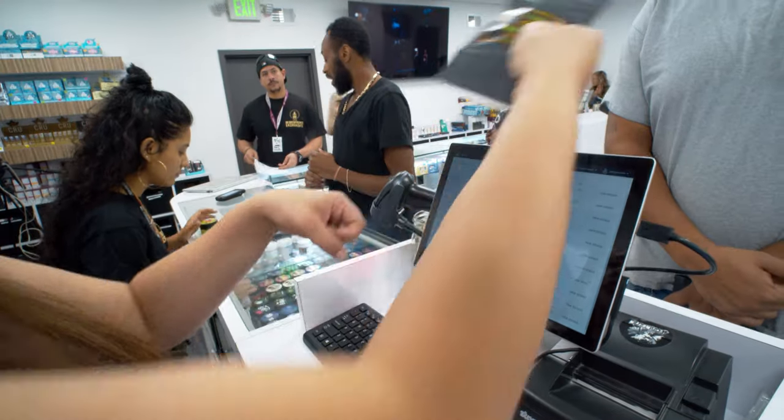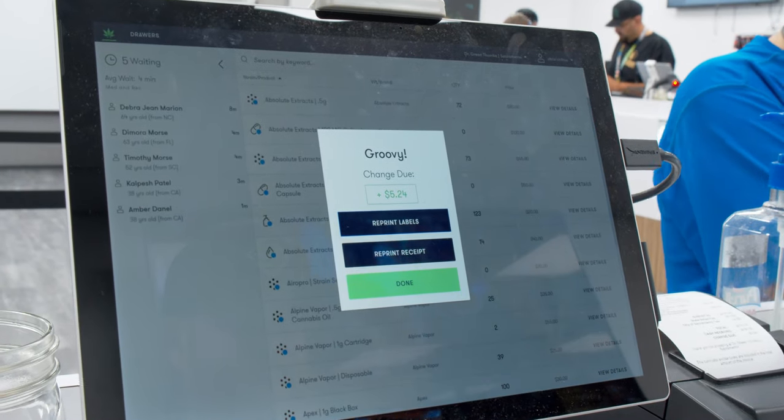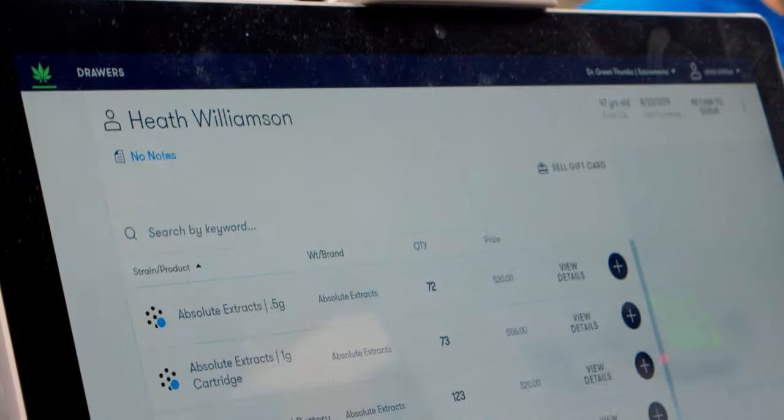Flohub has a wonderful customer service department. If I have any issues, I can always give them a call and they definitely help me out right away. I just love the look of it — it's classy, it's simple, you can see the product.